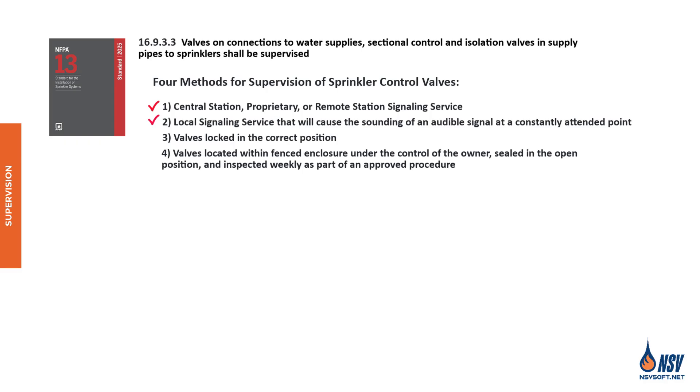The first two options are electrical — a switch connected to the valve sends a signal to a constantly attended location when the valve is closed, and the monitoring personnel must notify the building owner of potential tampering. In situations where electrical supervision is not in place, all valves should be secured with locks or seals approved by the authority having jurisdiction. The third and fourth options are considered mechanical means of supervision. Seals may be marked to indicate the responsible organization and must be attached in a way that prevents valve operation without breaking the seal.